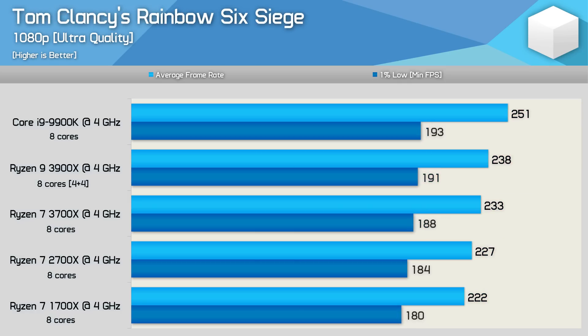The last game that I'm going to look at is Rainbow Six Siege, and here the 9900K was a good bit faster, at least when looking at the average frame rate. It was just 5% faster than the 3900X, and 8% faster than the 3700X, so not a massive margin, but it was still faster. That said, the 1% low performance was similar across the board, and here we're looking at another mostly GPU-bound game with these higher-end CPUs.